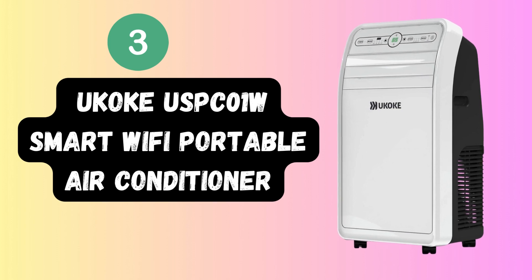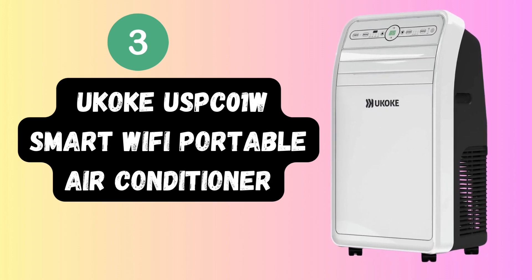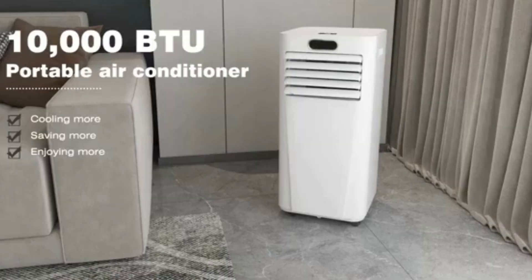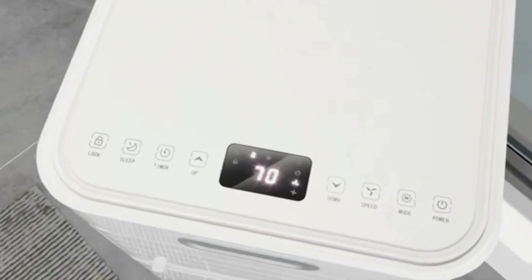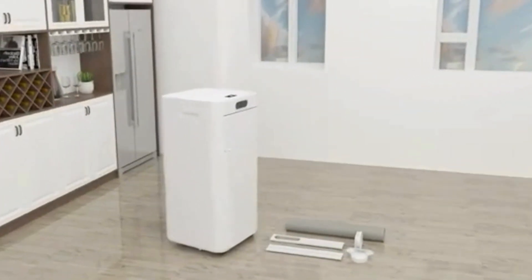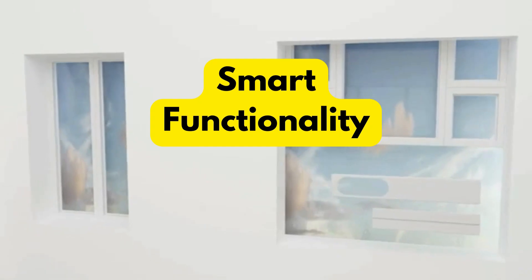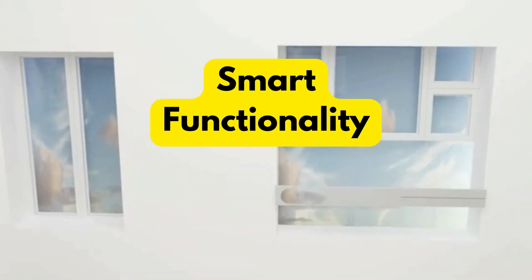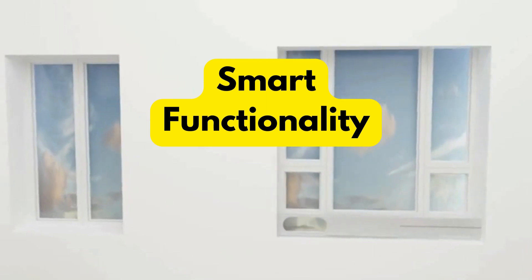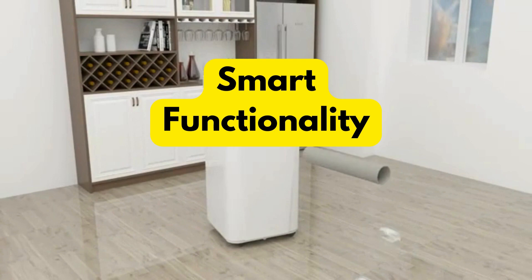Last but not least, we have the Yukoki USB-C Zero 1W Smart Wi-Fi Portable Air Conditioner. This four-in-one wonder not only cools your space but can also heat, dehumidify, and circulate air, making it a true climate control champ. Its smart functionality lets you take control of your comfort from anywhere with the Yukoki app on your smartphone or tablet — you can even use voice commands via Alexa for ultimate convenience.